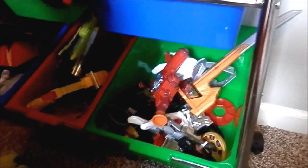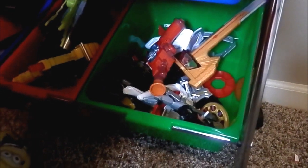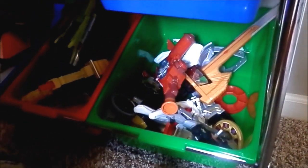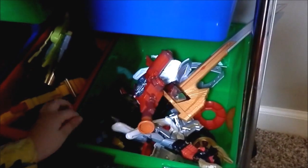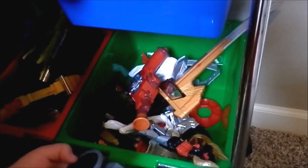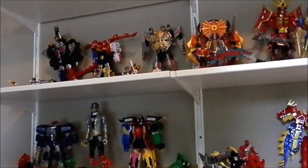And this is the Star — I'm not sure what it is. I don't know where the little Megazord is. That's all my parents' collection toys, and see you next time. Bye!